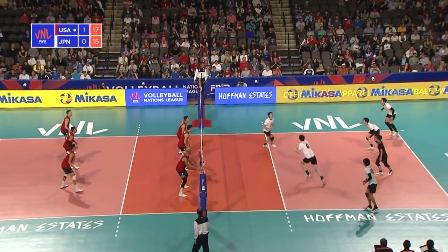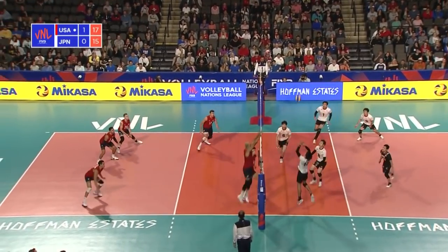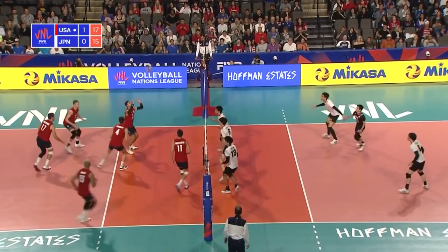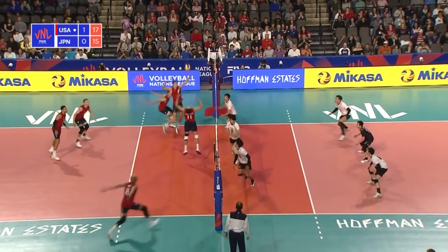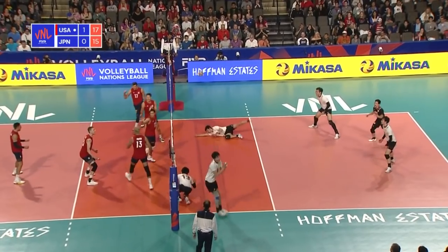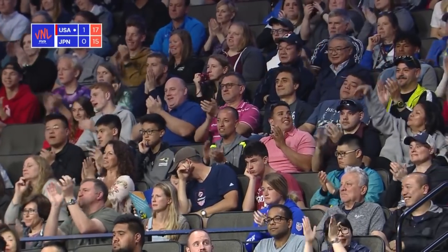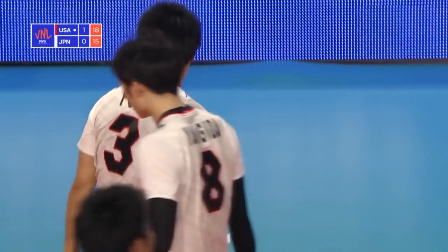Good hit, well past. Nice mix-up from Japan. It's coming back but it's another free ball to the USA. Patch gets the set and gets the opportunity to go off of Yamochi and down.